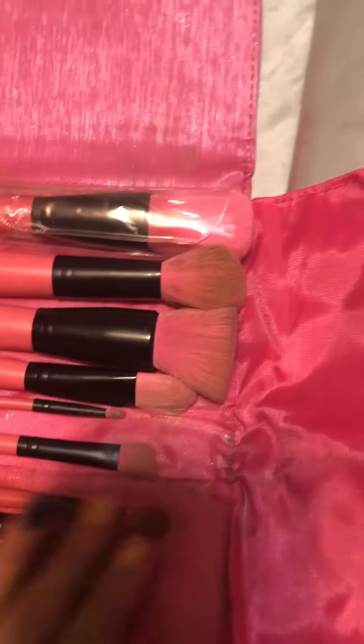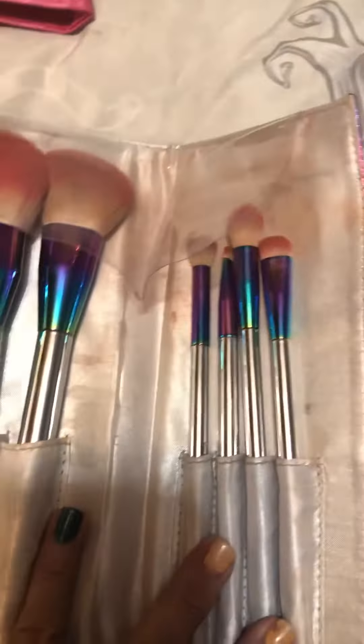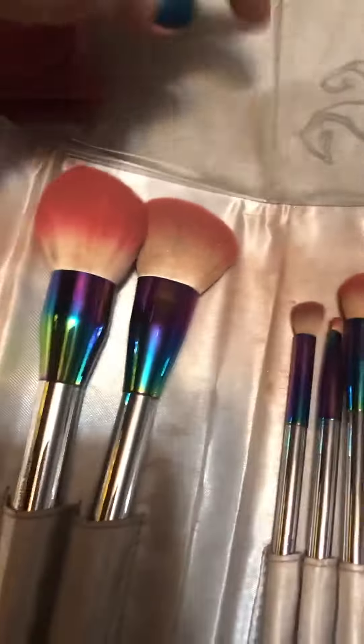They need a little bit of cleaning — I clean them as I use them — but they got a lot of use and they're great brushes. This is the unicorn one and they're all there; I cleaned them all. This has gotten a lot of use again.